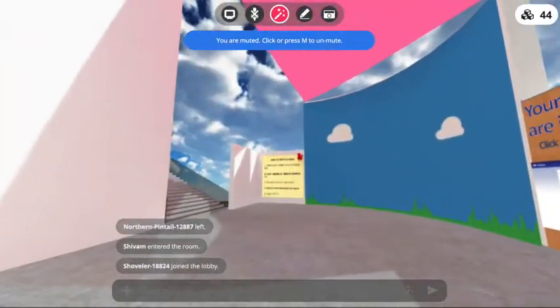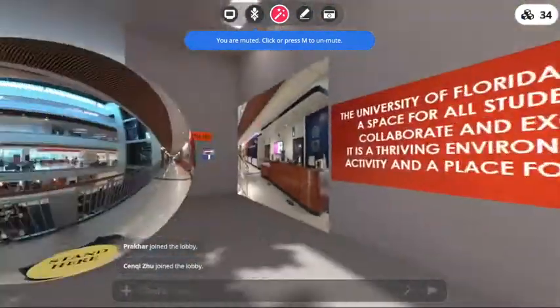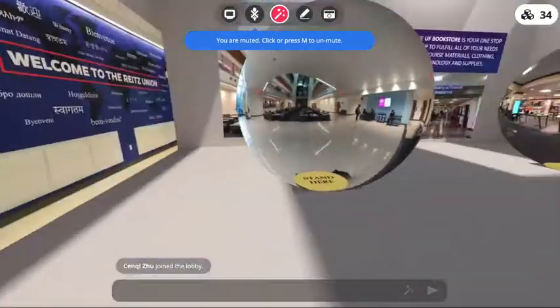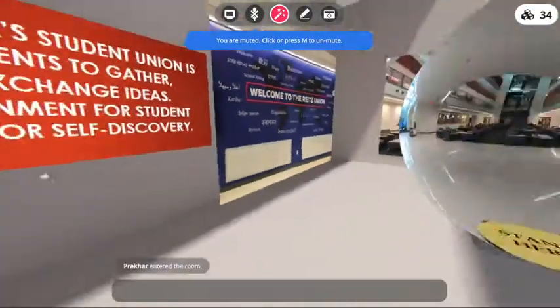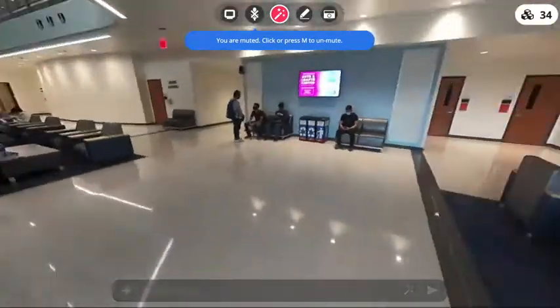There are different rooms embedded in this experience that you can jump into. For example, the Wrights Union room, where you can learn about different resources Wrights Union has to offer. You can also jump into the 360 immersive photos, which will show you how the actual building looks like.